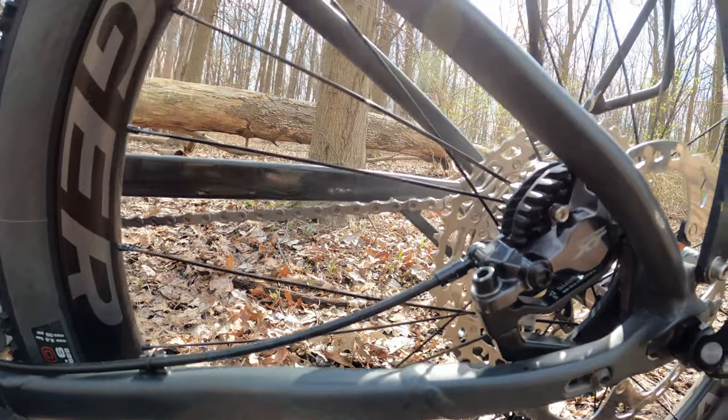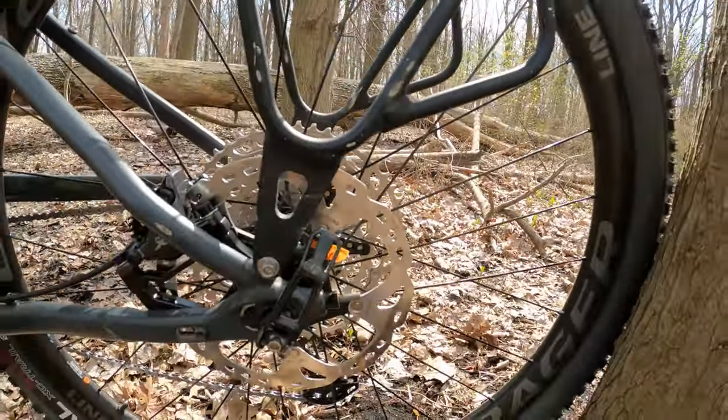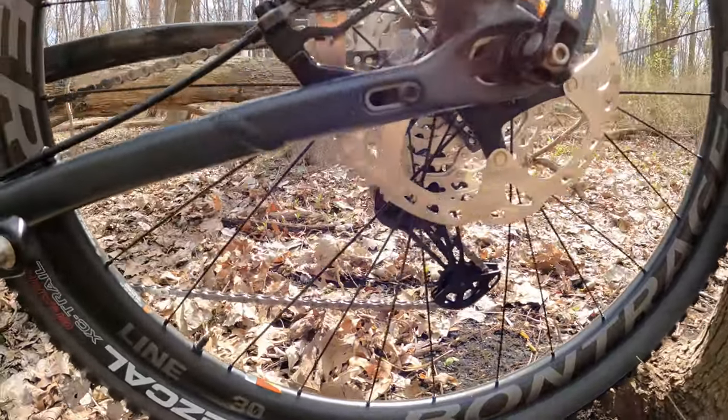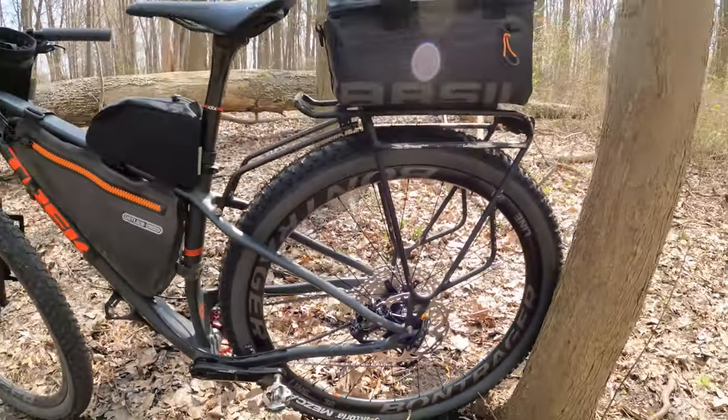Another change I made was to upgrade the rear rotor from a 160 to a 180 millimeter rotor. I'm thinking this is going to help with stopping power when the bike is fully loaded — that's my thought anyway.